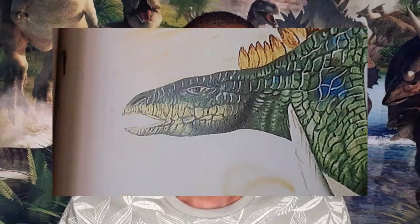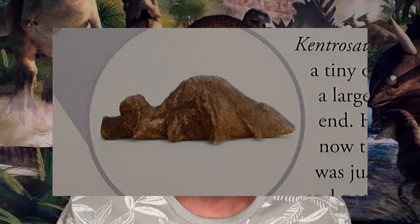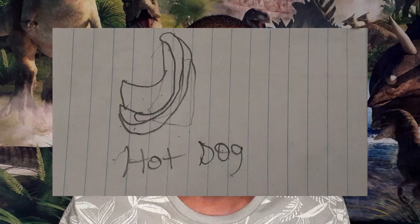Though Stegosaurus might have looked like a big, strange reptile, it had a beak on the front of its mouth just like today's birds. But unlike birds, Stegosaurus had teeth at the back of its mouth for chewing vegetation, whether on short trees or in the grass. The brain of the Stegosaurus was very small — about the size of a bent hot dog or a walnut.